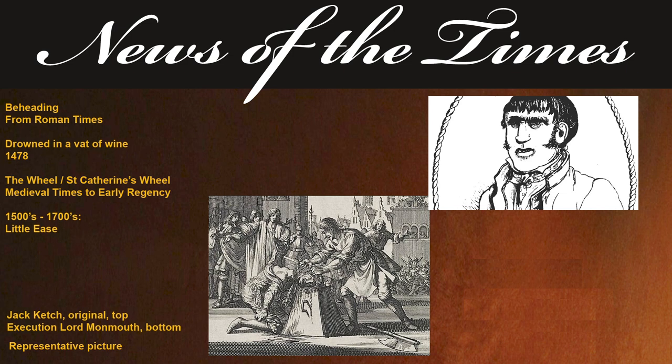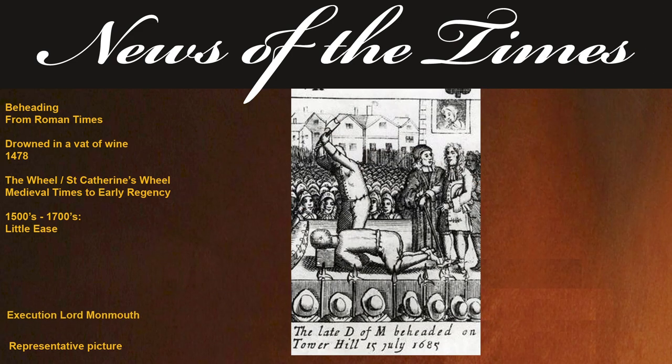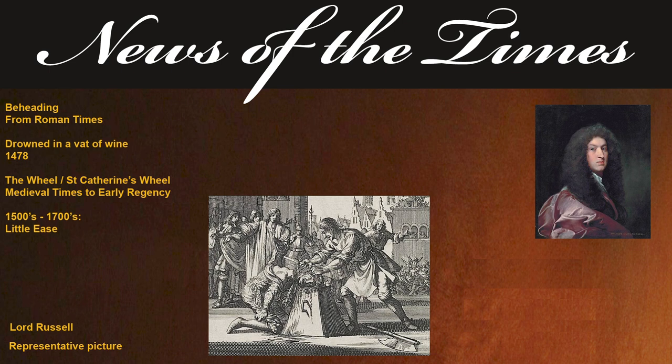Jack Ketch was the executioner who beheaded Lord Russell and the Duke of Monmouth. Lord Macaulay, in referring to the executioner of the Duke of Monmouth, reported: 'Lord Monmouth accosted Jack Ketch, the executioner, a wretch whose name has, during a century and a half, been regularly given to all who succeeded him. Here, said the Duke, are six guineas for you. Do not hack me as you did my Lord Russell. I have heard you struck him three or four times. My servant will give you some gold if you do the work well.' Lord Russell's execution was botched, taking four blows to finally behead him. Folklore has it that after the first failed blow of the axe, Lord Russell looked up at the executioner Jack Ketch and said, 'you dog, did I give you ten guineas to use me so inhumanely?'